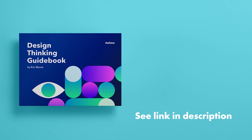Now, this is just a high level of my pricing process, and if you truly want to identify and learn where you can apply this to your design thinking projects, pick up the Design Thinking Guidebook, available now at the future.